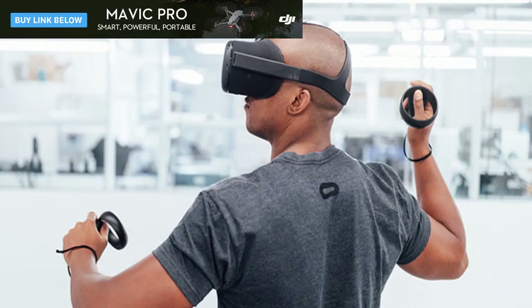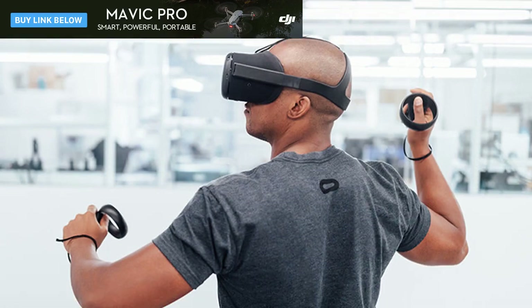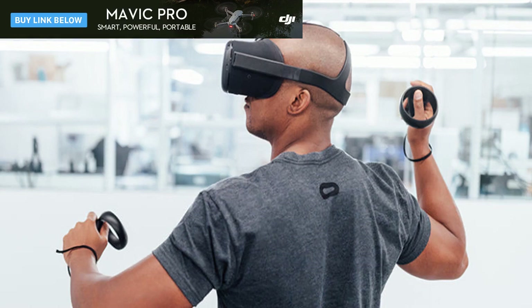Say hello to Oculus Santa Cruz 2.0. Last year in San Jose, California, Oculus unveiled ambitious plans for a totally wireless virtual reality headset, and the idea sounded great — until we tried it. The company's Santa Cruz prototype was impressive enough at first blush, thanks to an inside-out tracking system that removed complications like wires, webcams, and tracking boxes, but our in-person experience was so-so at best.